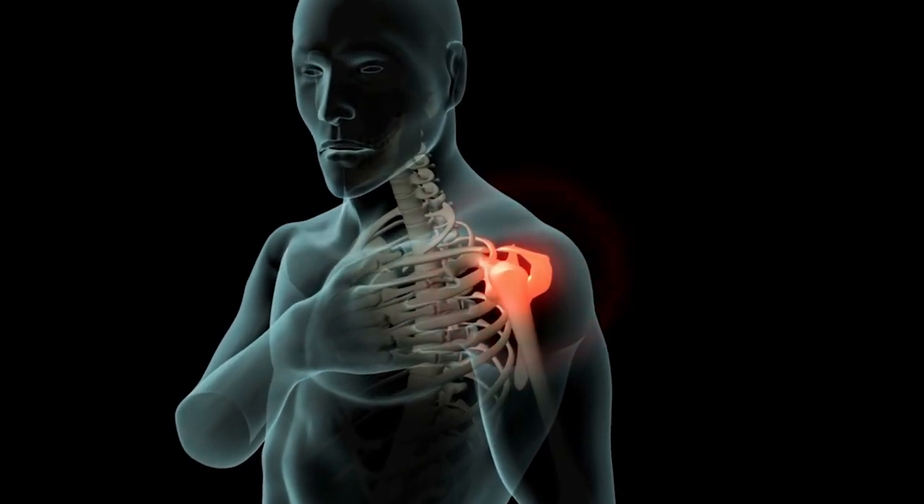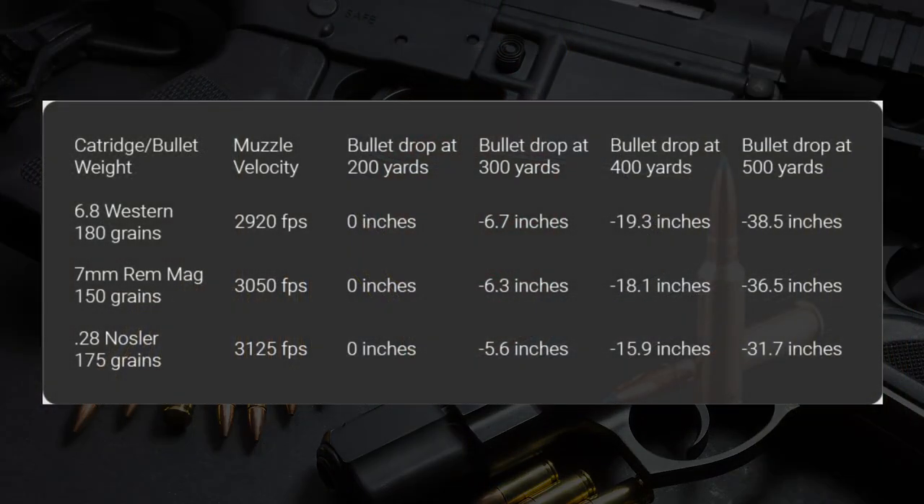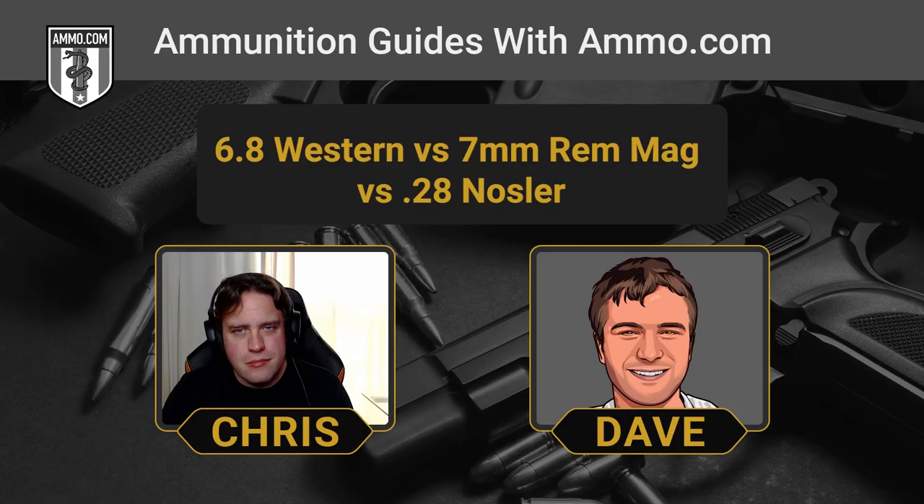The 28 Nosler does give you some benefits: typically higher muzzle velocity and definitely a flatter trajectory than both other cartridges. Looking at a 175-grain bullet, it's going to have only about 31 inches of bullet drop at 500 yards, compared to right around 37 inches for both the 6.8 Western and the 7mm Rem Mag. If you're going for the flattest trajectory, you'll really see where that recoil energy pays off in the 28 Nosler — it kind of dusts the other two. And the further out you get, the more dramatic the difference becomes, especially out at the 1,000-yard range, which the 28 Nosler is capable of shooting.